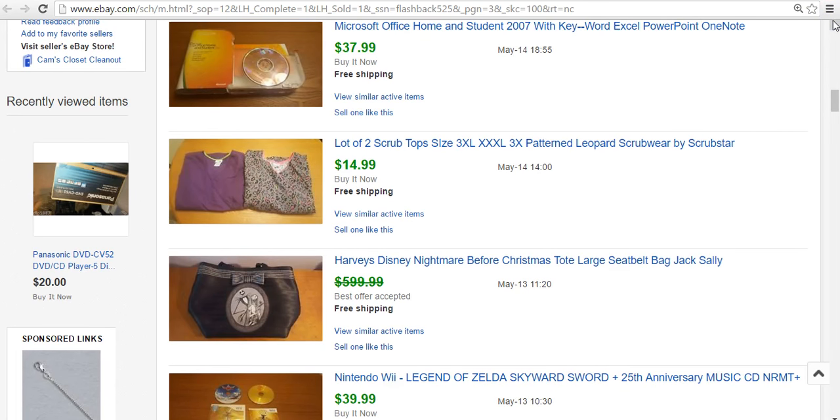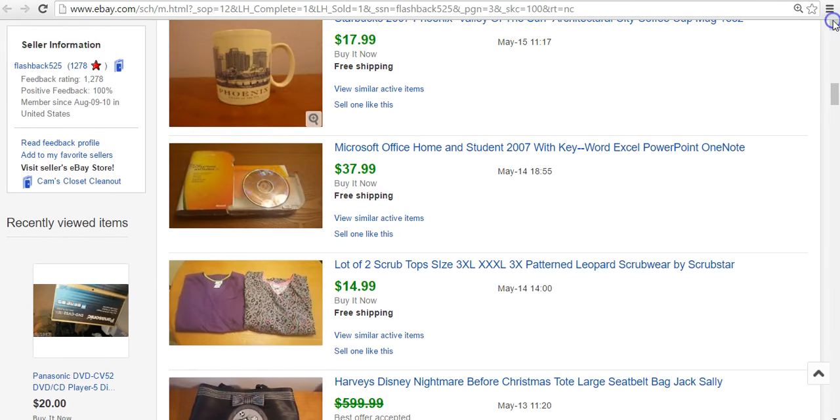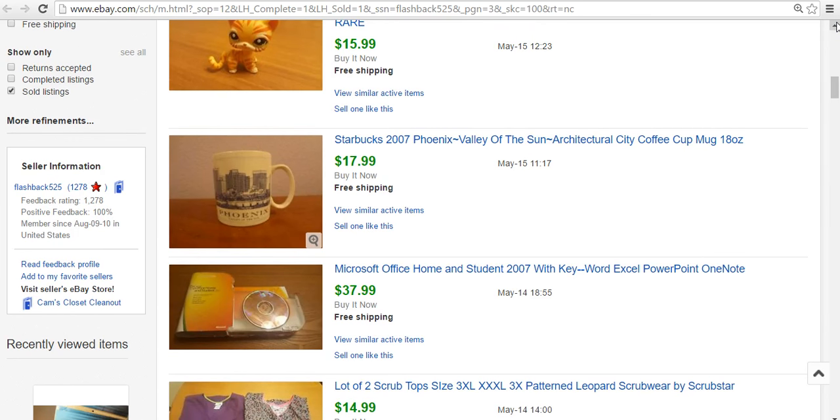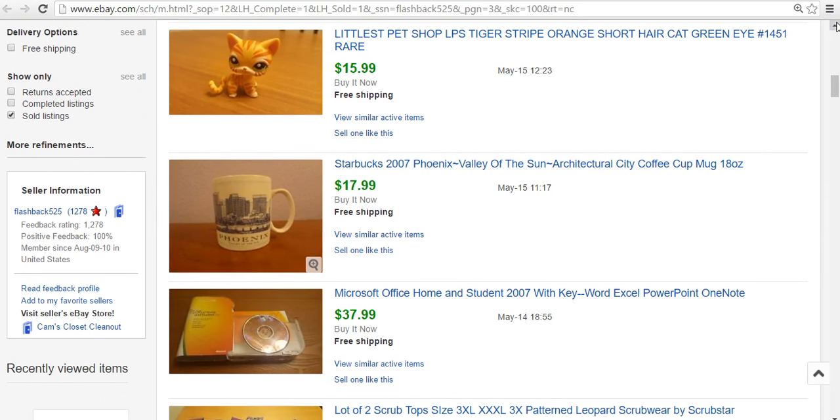More scrubs — two more 3XL tops went for $15. Microsoft Office Home and Student — I always pick these up. It was $1, it sold for $38. You can check with Microsoft on their website — chat with one of the representatives and they'll look up to see if there's a use left. Sometimes it'll tell you how many, sometimes it'll just say you have at least one use left. Be on the lookout for that. There are only 3 uses in the Home and Student version, but if it's the retail one, it has unlimited uses.